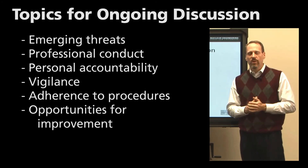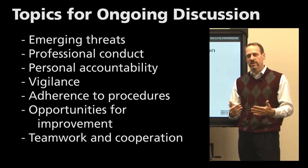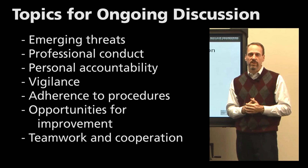Teamwork and cooperation are always good ongoing discussion topics. How can we improve teamwork? How can we improve cooperation as a group? How can we work more efficiently as a group? That can be centered around security, safety, as well as overall efficiency for the facility.